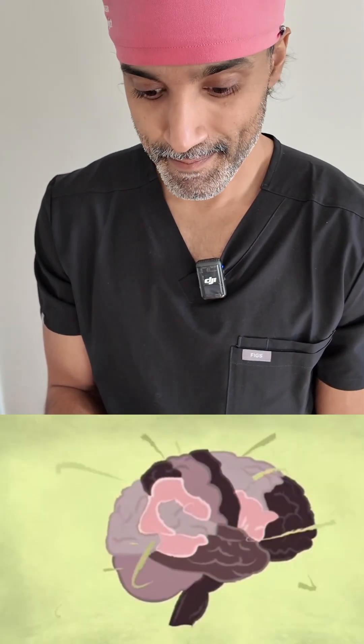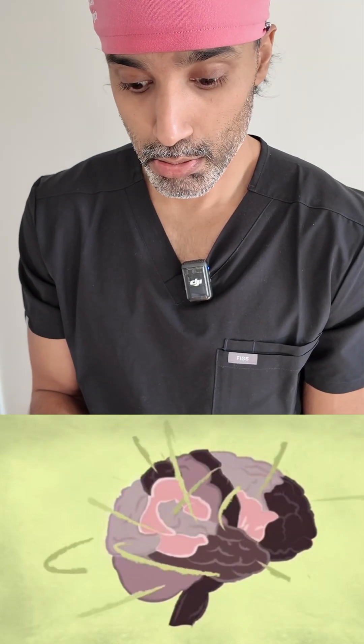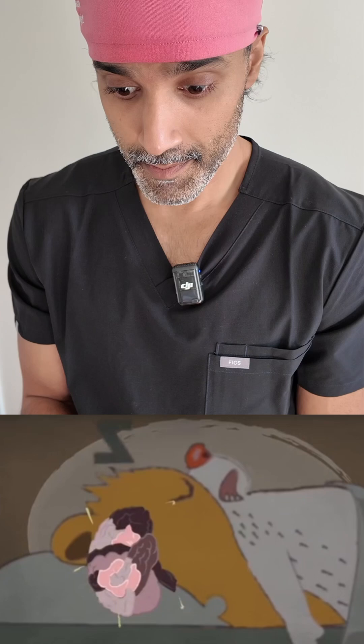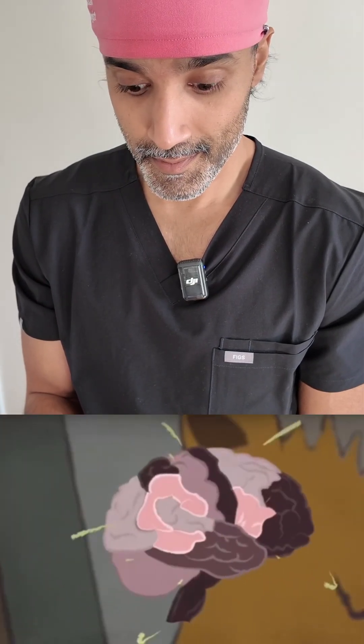Normally, the brain's electrical signals are a chaotic chorus as different parts of the brain communicate with each other. That connectivity keeps you awake and aware. But as someone becomes anesthetized, those signals become calmer and more organized, suggesting that different parts of the brain aren't talking to each other anymore.